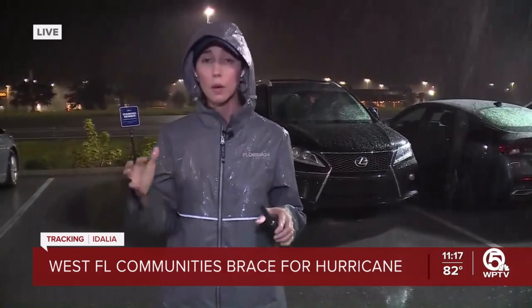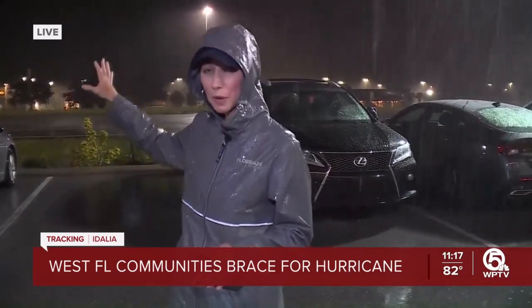The big concern in this area — and we've heard this from crews across the west coast of Florida today — is water. County leaders here expect anywhere from six to nine feet of storm surge could make its way to the coastal part of this community, specifically the Hernando Beach area, so we're really watching for that.